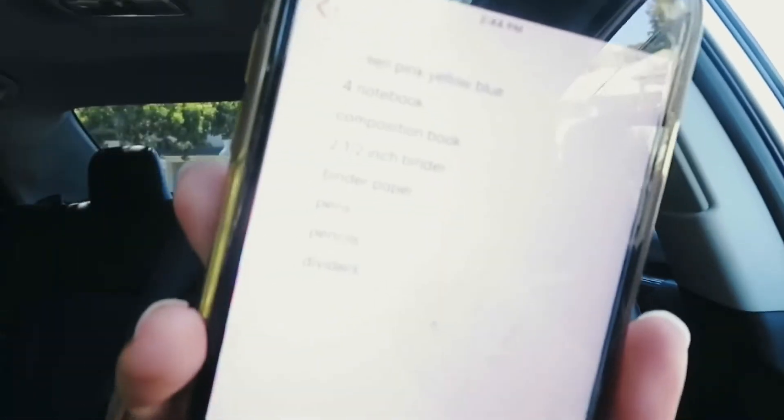We're going to shop for my school supplies and do some other things I need to do in order to be good for school. First stop is Target. I have a handy dandy list on my phone — I need a green, pink, yellow, and blue highlighter, notebooks, a composition book, half-inch binders, binder paper, pens, pencils, and dividers.